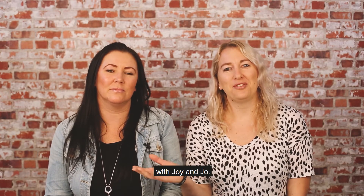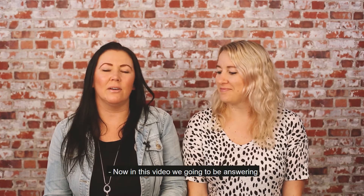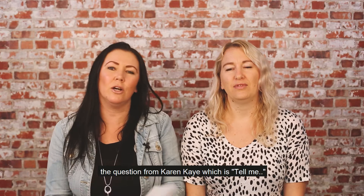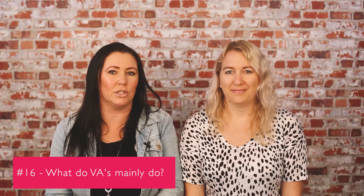Welcome to Savvy Sessions number 16 with Joy and Jo. In this video we're going to be answering the question from Karen Kay, which is: tell me what VAs mainly do.